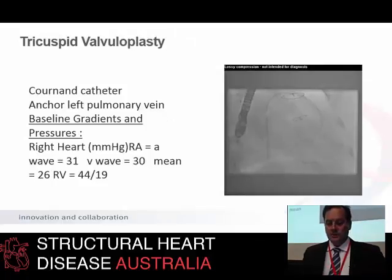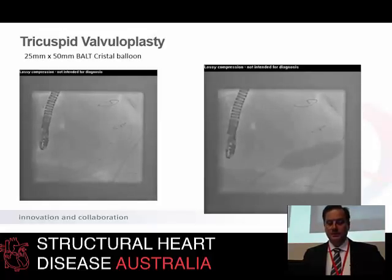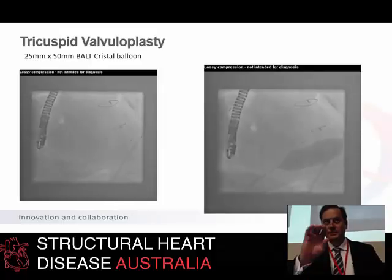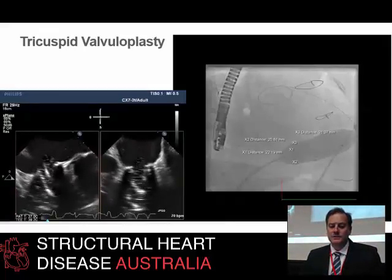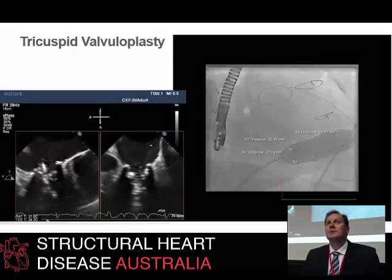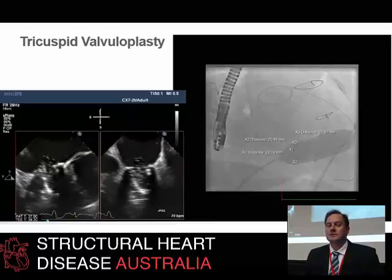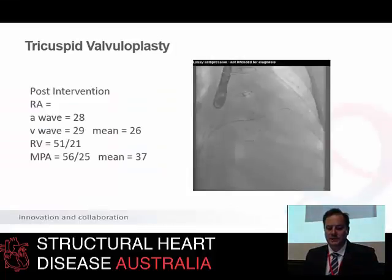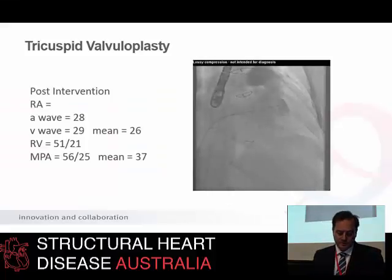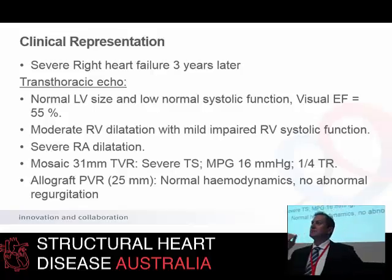We crossed it with significant gradients across the valve in the setting of right heart failure. We performed balloon valvuloplasty using a 25 by 50-millimetre Balt Cristal balloon. You can see the indentation on the balloon — we've got a stiff wire up in the pulmonary artery and you can see the balloon being inflated. We had TOE guidance for this. At the time we also thought it wise to use the balloon to accurately size what that annulus is, because knowing the exact size of degenerative bioprostheses can be difficult. Post-intervention she got a reasonably good result — a lot of the tricuspid stenosis resolved and she was left with moderate TR acutely. She managed to limp on for another three years before presenting with severe right heart failure again.